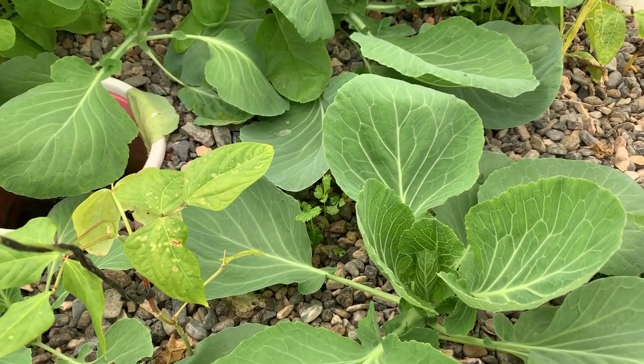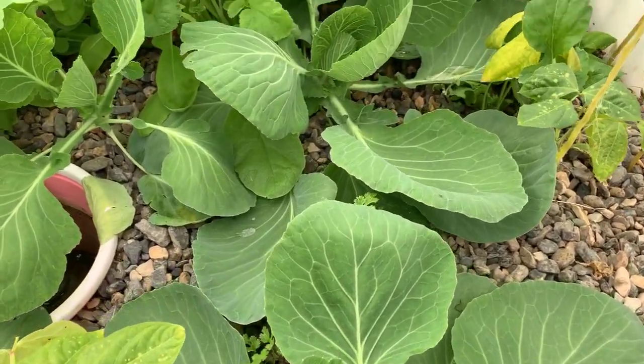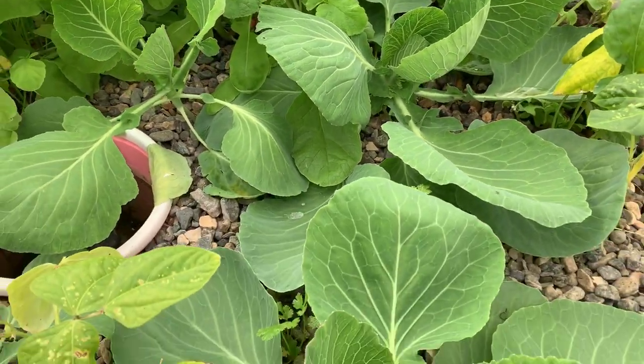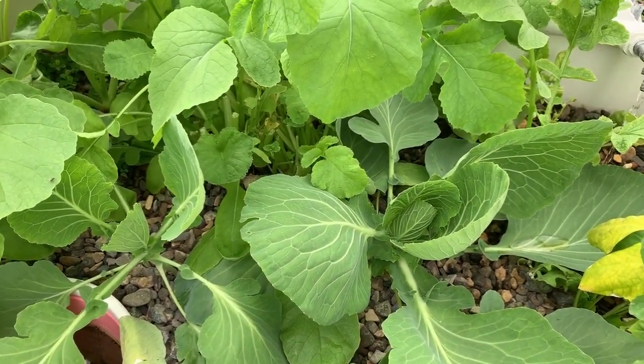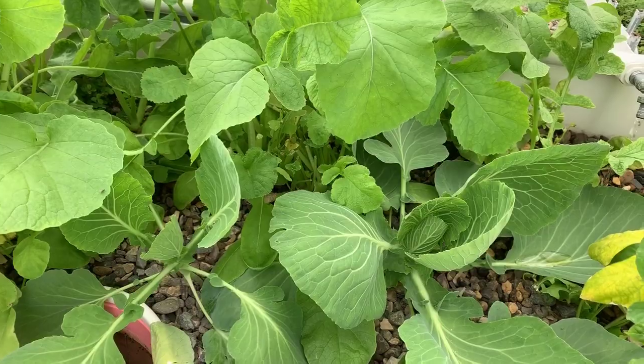I'm not sure — it's either cabbage or cauliflower, these two, because they just look alike.